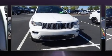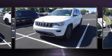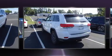Here's a great deal on a 2017 Jeep Grand Cherokee. With fewer than 35,000 miles on the odometer, this four-door sport utility vehicle prioritizes comfort, safety, and convenience.